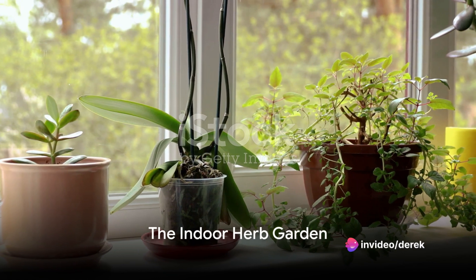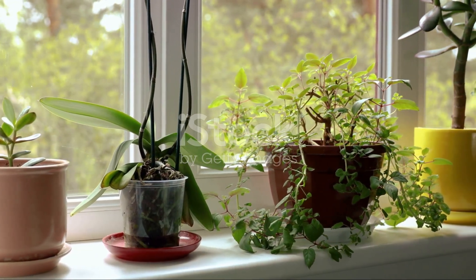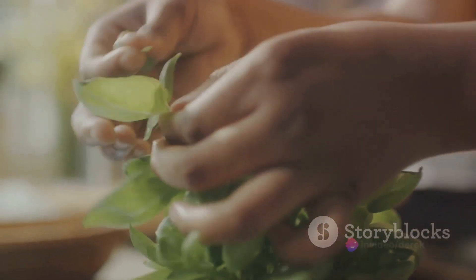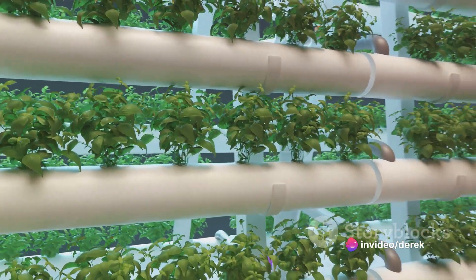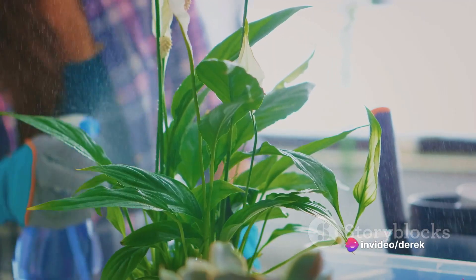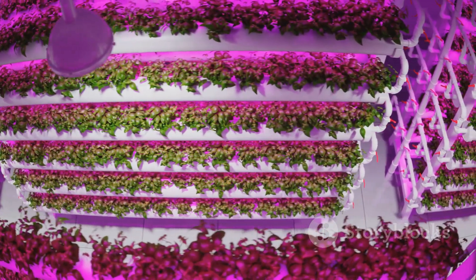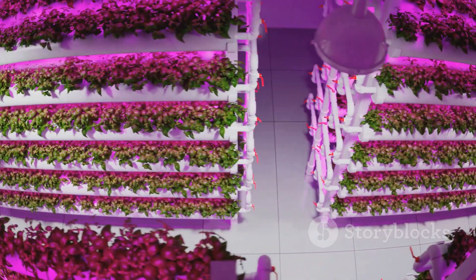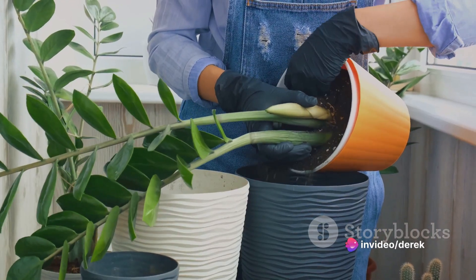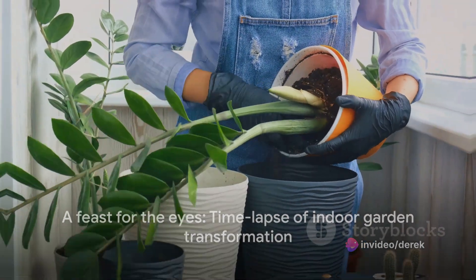Coming in at number 8, we have the indoor herb garden. Imagine transforming a corner of your home into a fresh, fragrant oasis. It all starts with choosing the right herbs — think basil, thyme, and parsley, which thrive indoors. Then nurture them with plenty of sunlight and just the right amount of water. Watch as these culinary stars flourish, turning a simple indoor space into a green, aromatic paradise, a testament to how gardening can truly change a space.